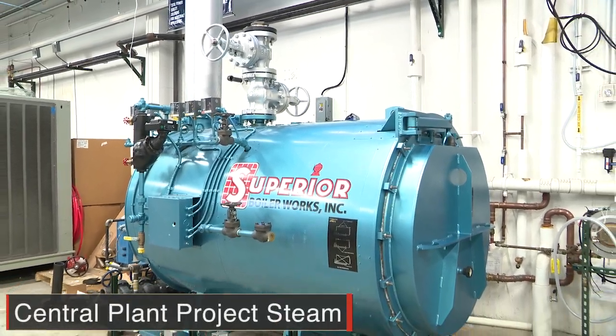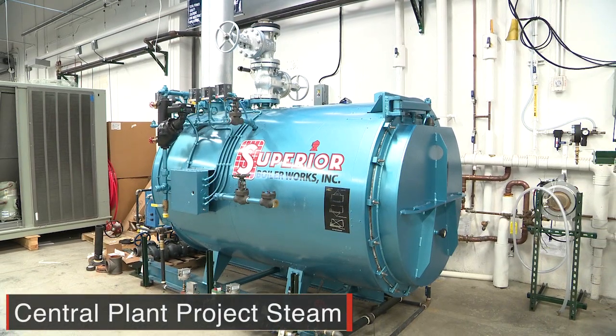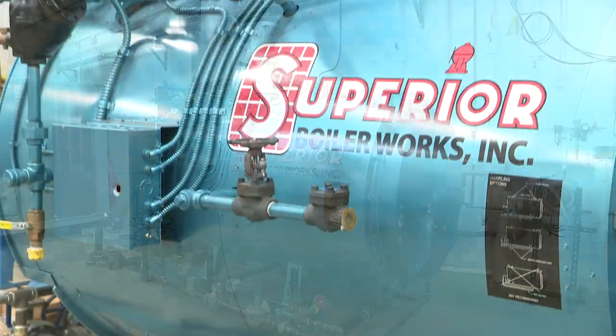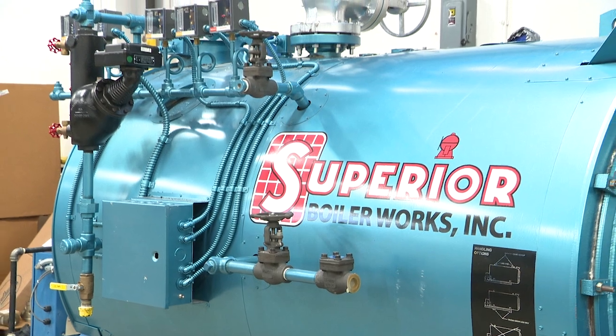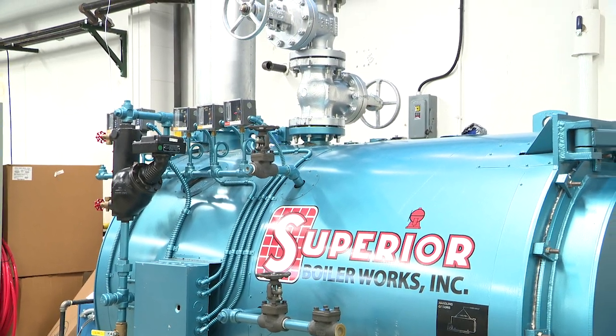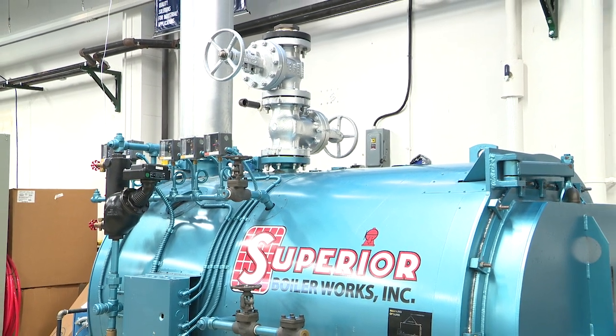What you're seeing here is part of what we call our central plant project, and this is the STEAM component that helps tie together our central heating plants class to the curriculum that exists in our program for our facility maintenance mechanic track.